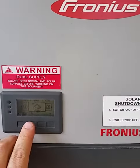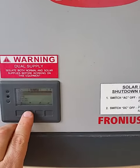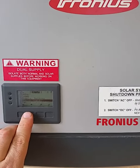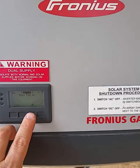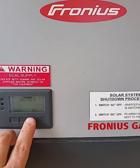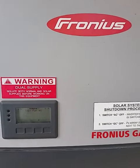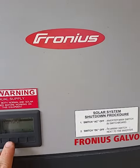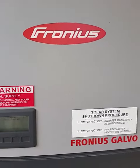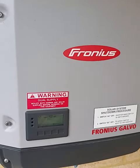Now I can go through the menu screens here and I can test the fan. You can hear the fan. And then the other fan. So there's two fans on this particular inverter.